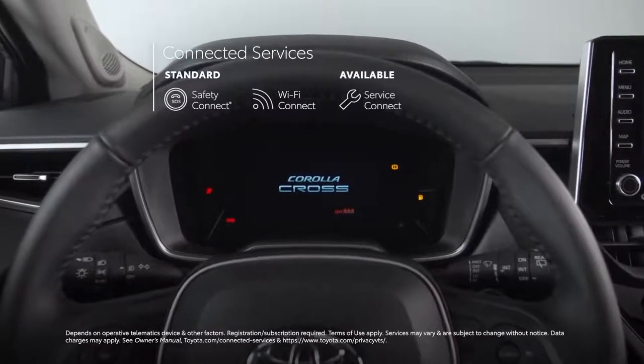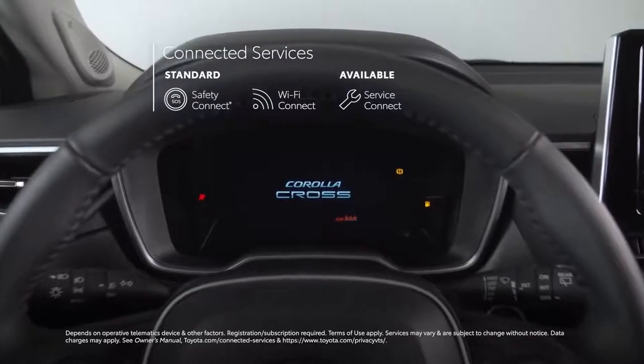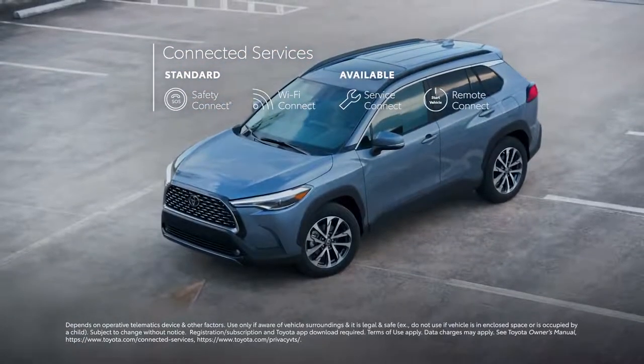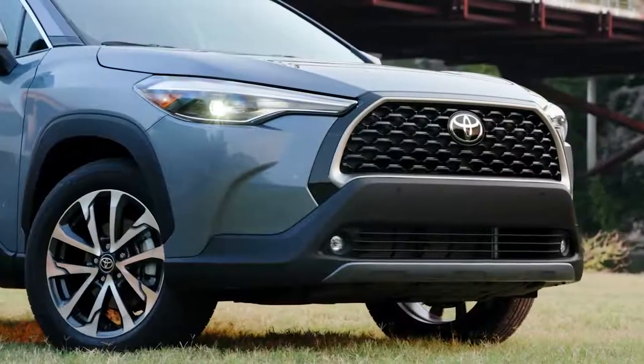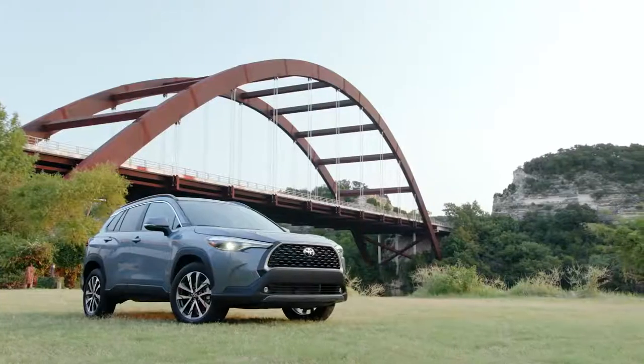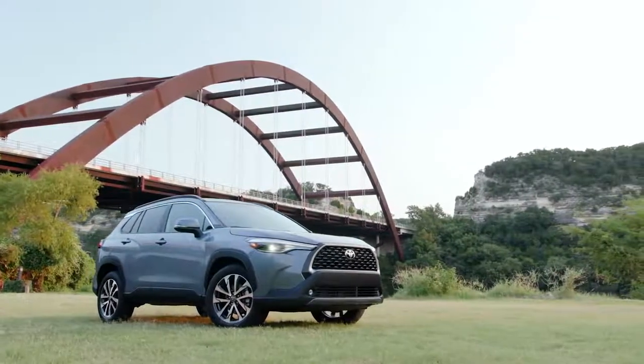LE and XLE grades can be upgraded to include trials for Service Connect to keep you and your dealer on top of things, and Remote Connect to provide great vehicle functionality right in the palm of your hand — like starting and stopping the engine, and locking and unlocking the doors. We've all been there before, not quite remembering if we locked up when parking.